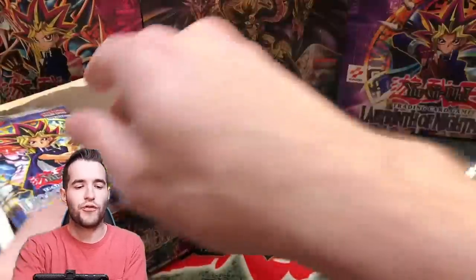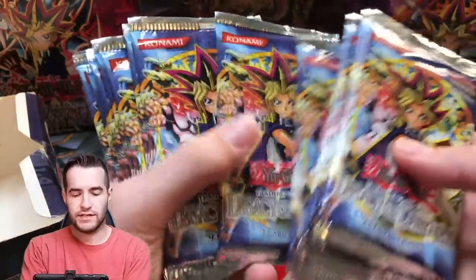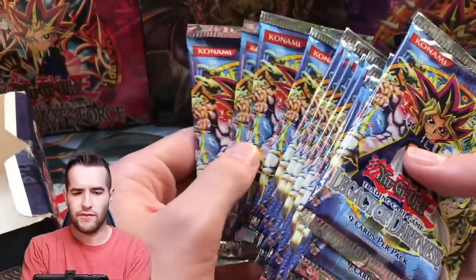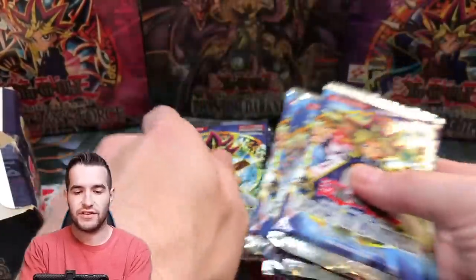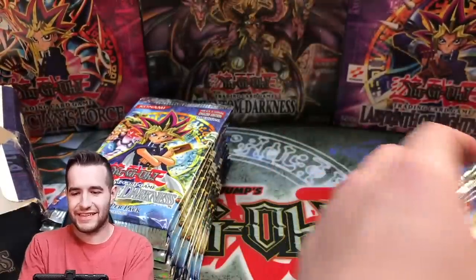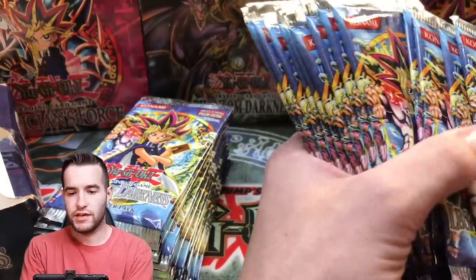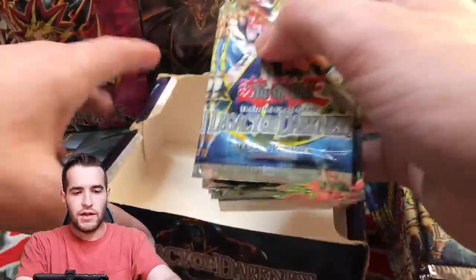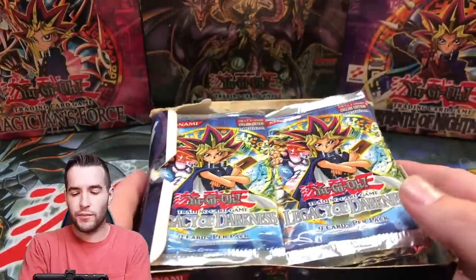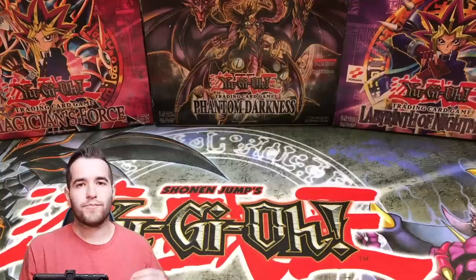Split it right down the middle — just perfect. Also, you can see that Phantom Darkness in the back — it's been opened, you guys will see that video soon. After a recount, we confirmed all 36 packs are in there. Too bad the box is ripped, but who cares. We're going to open these eventually on the channel, probably paired with some other loose packs, so look forward to that.